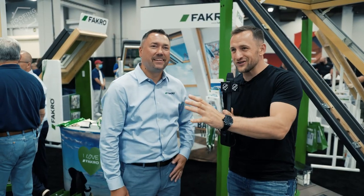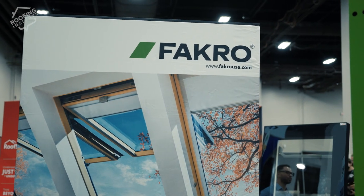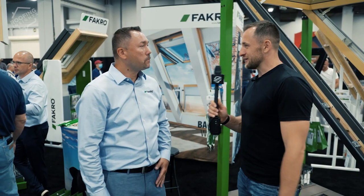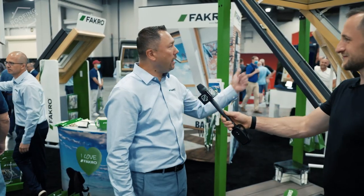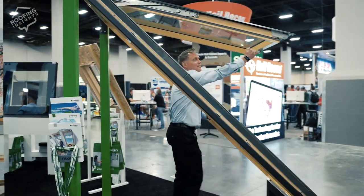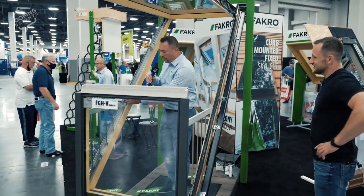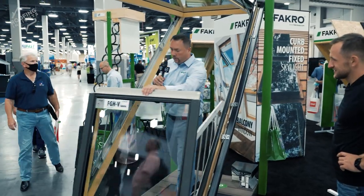I want to show my audience what's good coming from Europe. So the very unique product you're looking at behind us is a skylight that becomes a balcony. Let me show you how it operates. It's currently set up as a balcony, so I'm going to put it down.